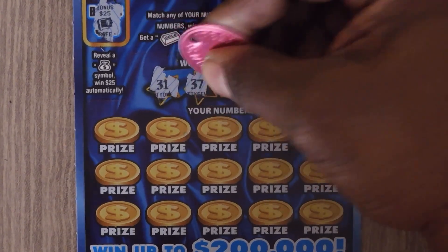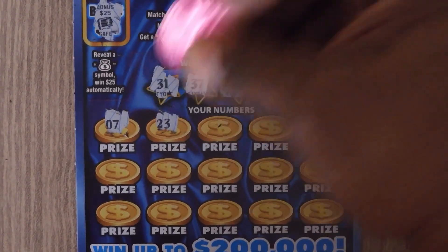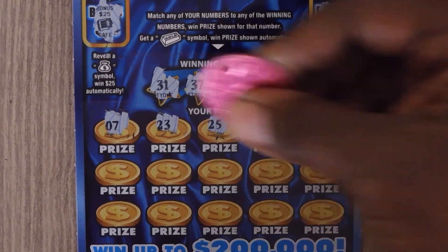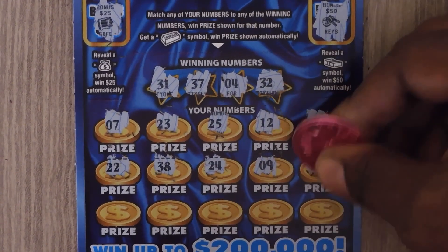31, 37, 4, 32, 7, 23, 25, 12, 17, 22, 38, 24, 9, 39.